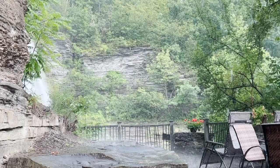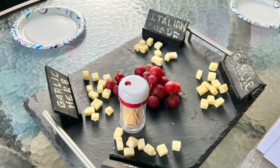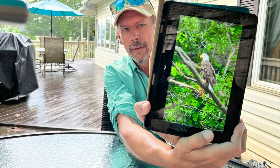We got back to the dock and unloaded just minutes before a heavy downpour, barely making it to Captain Fred's patio under the umbrella when it began to pour. Sitting right at the base of the falls, the falls started to roar as the rain came down. It was exciting as we enjoyed local cheese and local wine served by Captain Fred and his lovely wife, along with the smell of the fresh rain. Captain Fred also had photos on his iPad to show us, including a bald eagle.